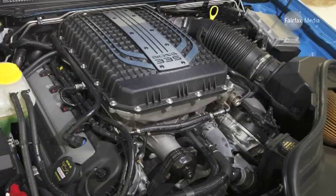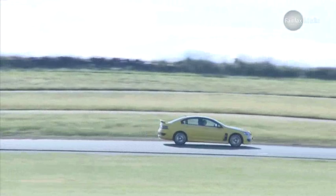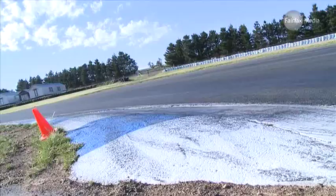On paper, the victory is Ford's. The new GT has a massive 335 kilowatts, shading the HSV's still healthy 325 kilowatts. But HSV is fighting back with more motorsport-inspired techno gadgets and a much-needed cabin overhaul.